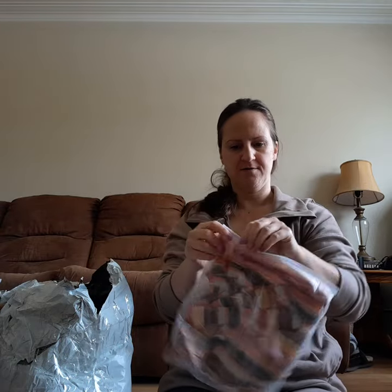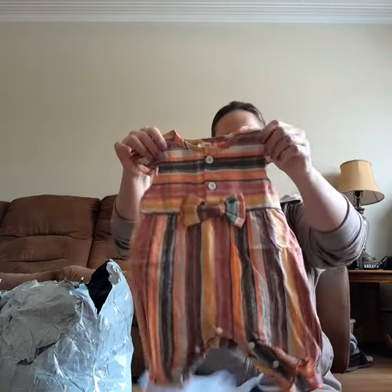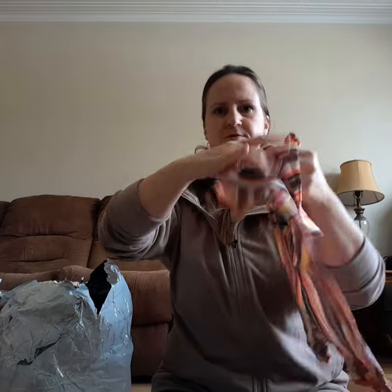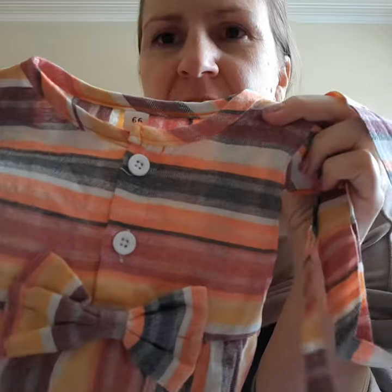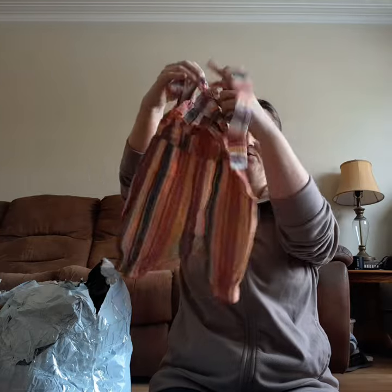I got her some cute little outfits — she should be four or five months by the summer. There's a little onesie and you get the little headband with it. It's not as bright as it was in the picture — I'm not really too impressed with this either. It's very very thin and the colors look really faded. I wish it was a little bit more vibrant, but it's still cute.